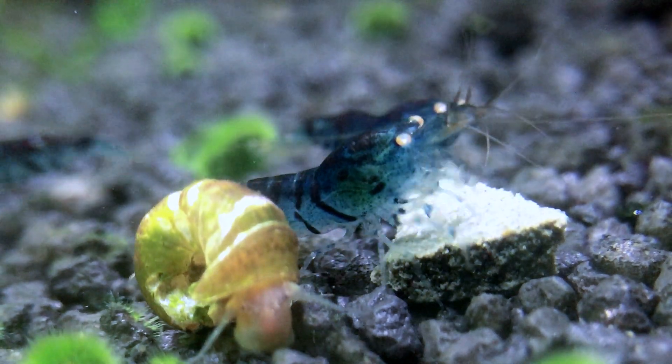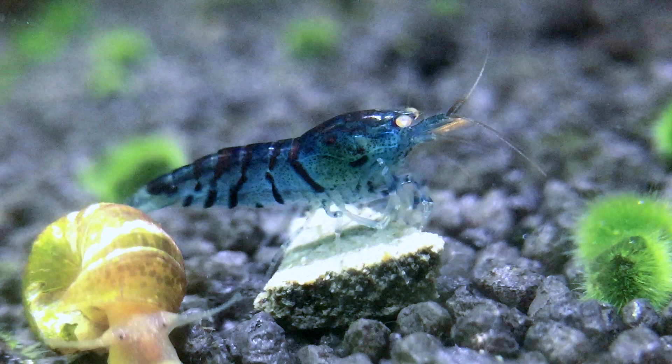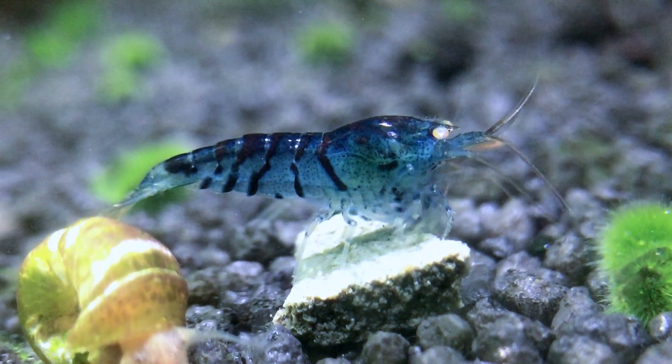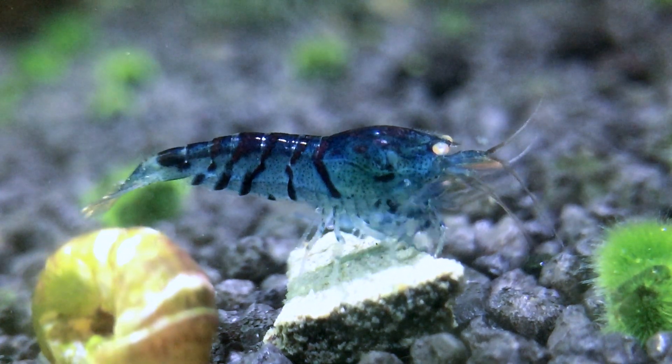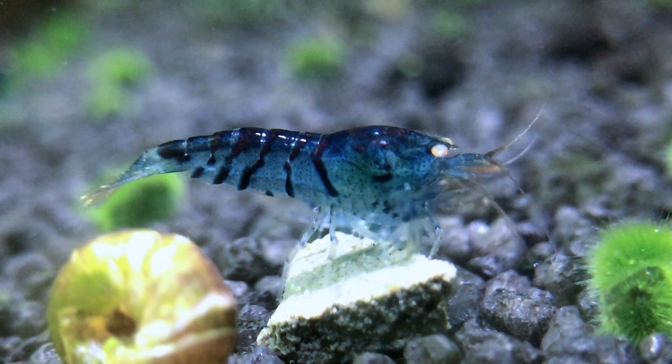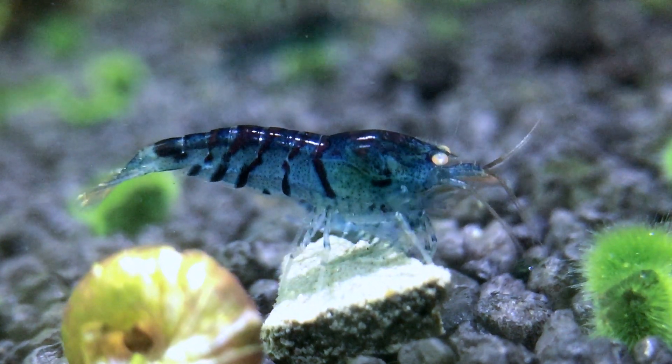By the way, it isn't true that orange-eyed shrimps are blind. That is a rumor that was spread really hard but is based on false information. Recently some scientists proved that the perception of light works a little bit differently, but they are not blind.